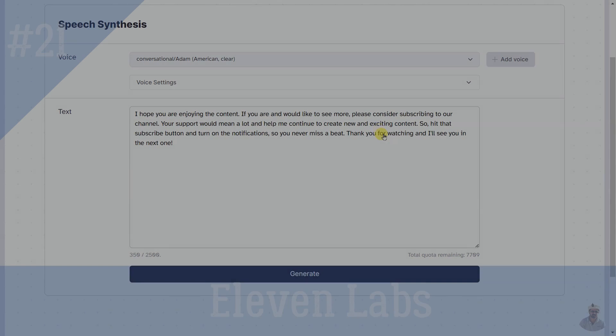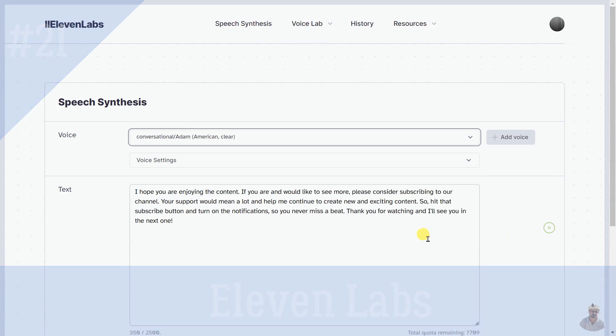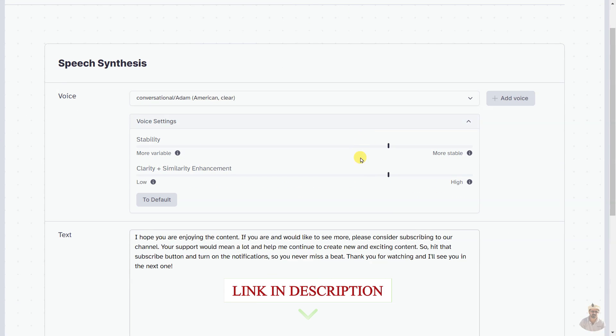ElevenLabs is a platform for generating long-format speech that uses AI to create natural and compelling voices for creators and publishers.